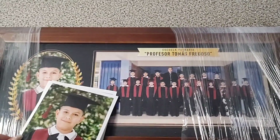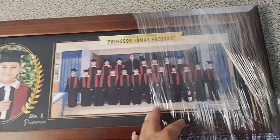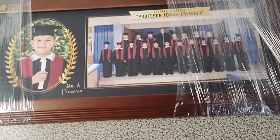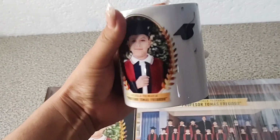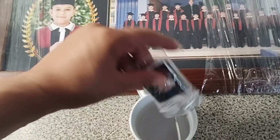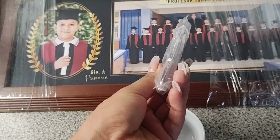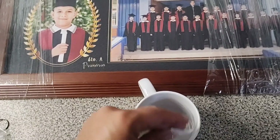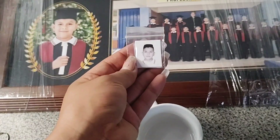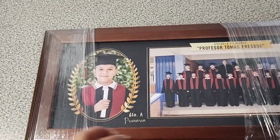Esta otra fotografía es la que más me encantó; la voy a poner en un portarretrato en mi recámara. El paquete incluye también esta taza que mi hijo quiere conservar, trae la fotografía de él. También incluye dos llaveros: uno voy a utilizar y el otro voy a guardar. Y trae fotografías en tamaño infantil en blanco y negro, que me van a servir para inscribirse en la secundaria.